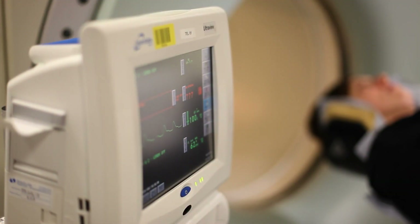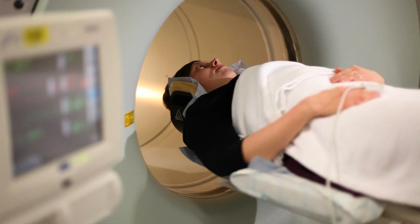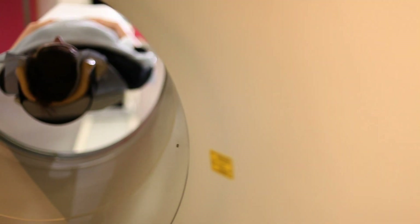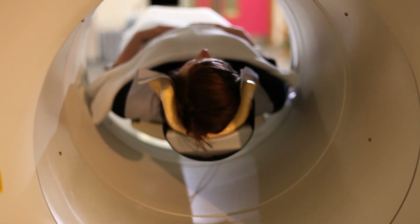We work closely with our colleagues in physics who are developing new ways of making radioligands — molecules which we can use in PET imaging, a type of imaging which allows us to make visualizations of cancer for example, and now with even more modern radioligands, to start to look at inflammatory diseases and even infections in completely new ways.